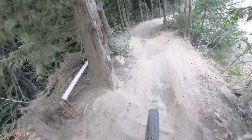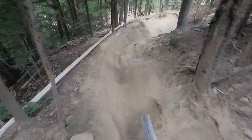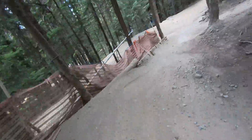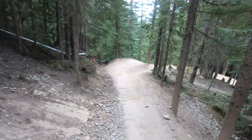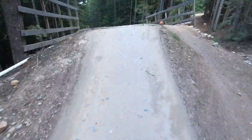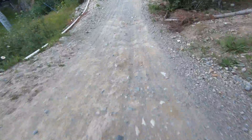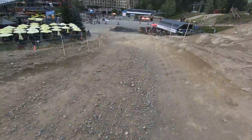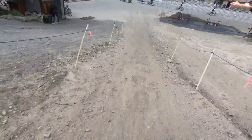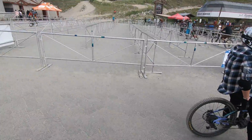Into the single track. Braking bumps is huge in here. And four more hits — flat out, balls out for the GLC, it's really windy. And that's top to bottom of the Fitzsimmons chair at Whistler Bike Park. Thank you.